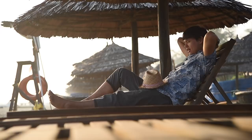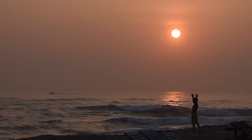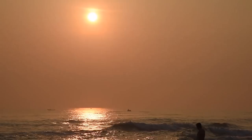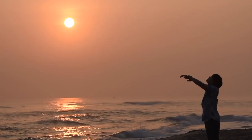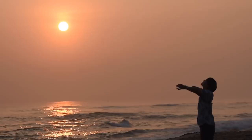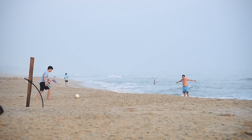Hoi An also has a lot of beautiful beaches. This morning we woke up a little early to see the sunrise here at An Bang Beach. It is worth coming in the morning to see the life of local people — they love exercising and swimming in the sea, even when it's a little cold. An Bang Beach has been voted as one of the most beautiful beaches in Asia.